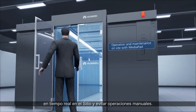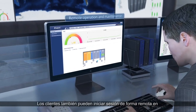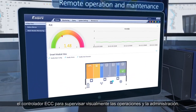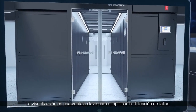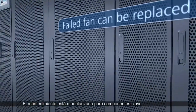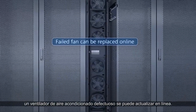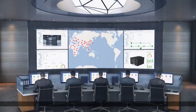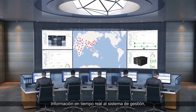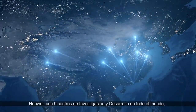Huawei's solution allows customers to use smart tablets to perform mobile real-time inspections on site instead of manual operations. Customers can also remotely log in at the ECC to visually monitor operations and management. Visualization is a key advantage to simplify fault detection. Maintenance is modularized for key components — for example, a faulty air conditioning fan can be updated online. ECC monitoring can upload real-time information to the management system to easily manage and operate multiple data centers.